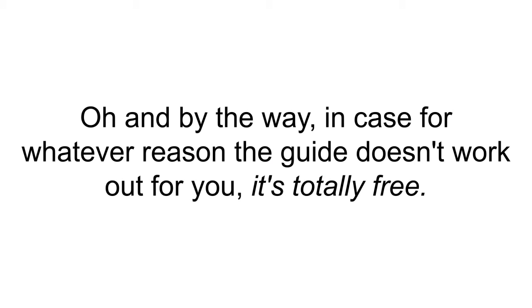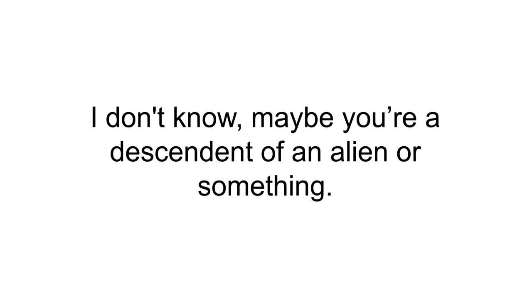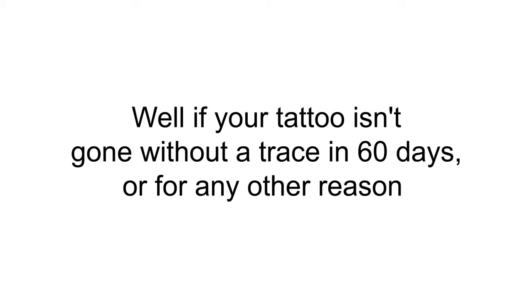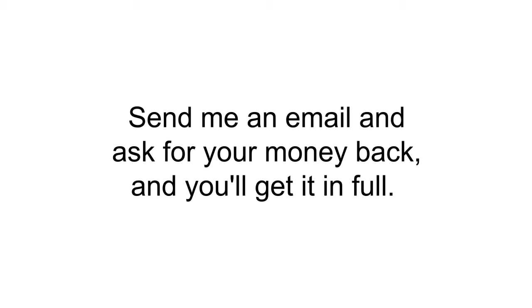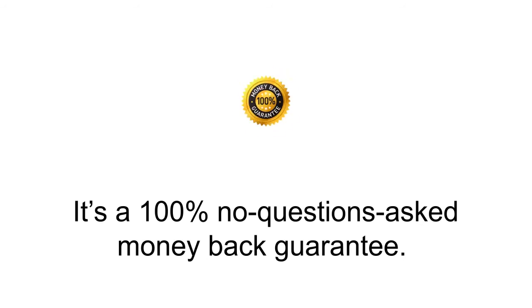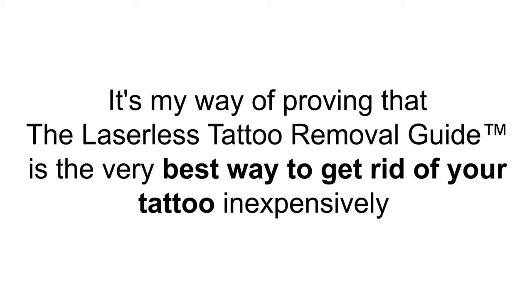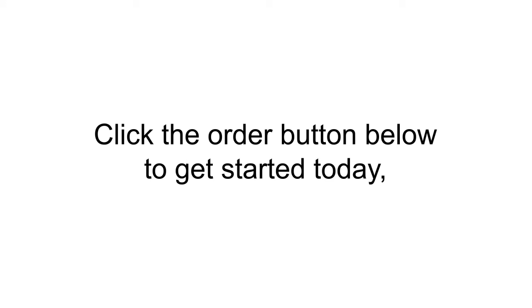In case for whatever reason the guide doesn't work out for you, it's totally covered. If your tattoo isn't gone without a trace in 60 days — or for any other reason, or for no reason at all — send an email and ask for your money back and you'll get it in full. No ifs, ands, or buts. It's a 100% no-questions-asked money-back guarantee. So what are you waiting for? Click the order button below to get started today and show the world how you want to be seen.